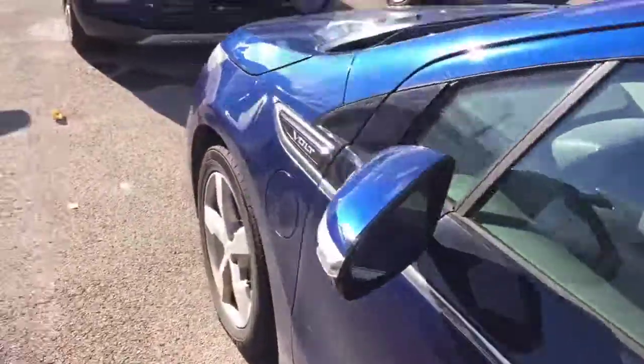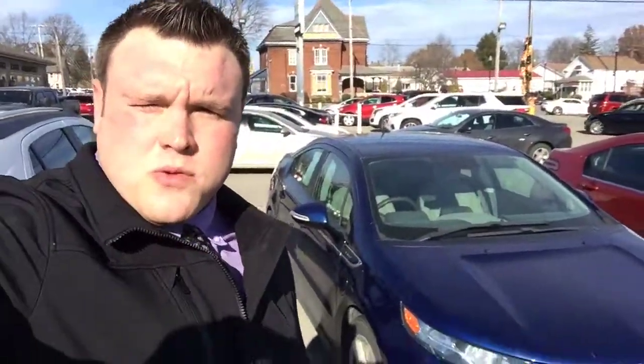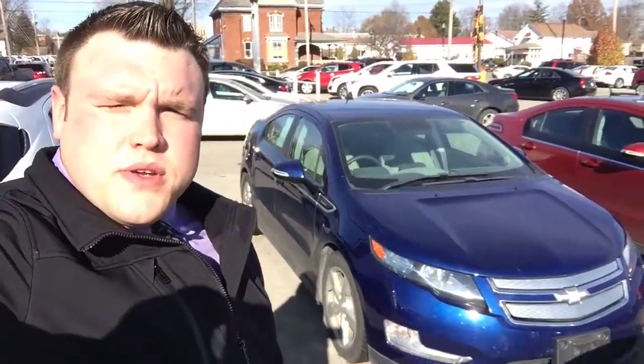Alright, so that was your quick showing of our 2013 Chevy Volt. My name is Gage Schlegel — if you have any questions, please do give me a call at 330-281-3756. Thanks.